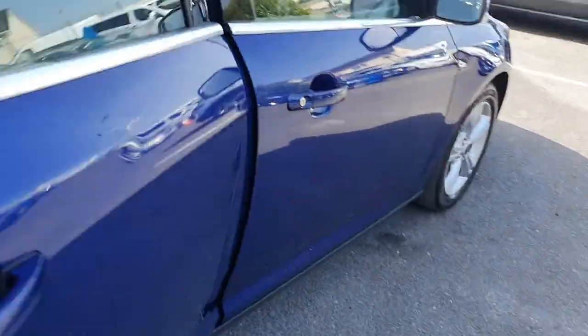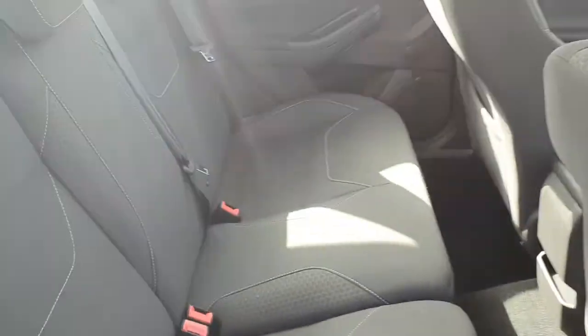Plenty of boot space inside. Take a look inside the vehicle — plenty of space in the back.